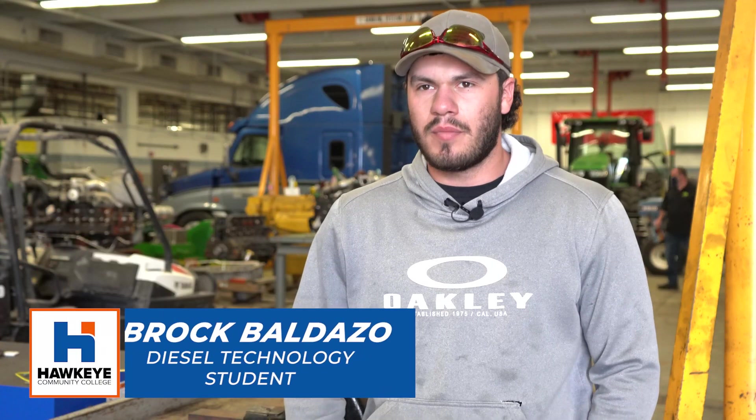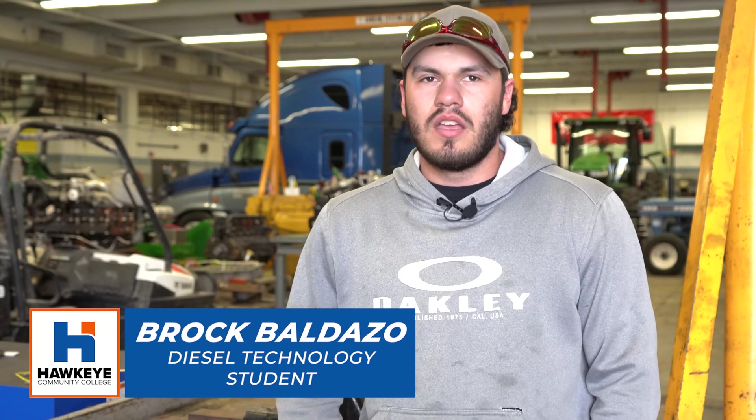My cousin Garrett actually went to this program a couple of years ago and he learned quite a bit about tractors and trucks and everything. He learned a lot from this program, so I thought I'd come up and learn the same amount so I can hopefully take over our family farm one day.